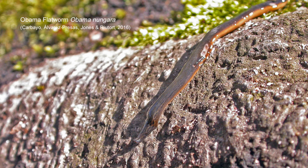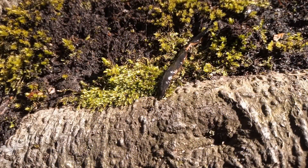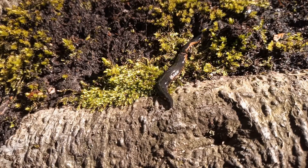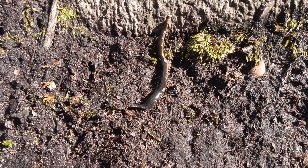I found Nottinghamshire's first in 2021, and two years later I found it again. Both times it's been found under plant pots stood in an open plant standing area. That plant standing area has a membrane underneath it and then some matting - it provides ideal conditions for flatworms, and that's one of the reasons I go, though I do buy plants while I'm there.